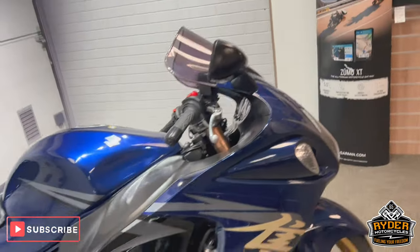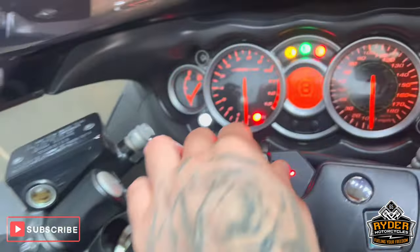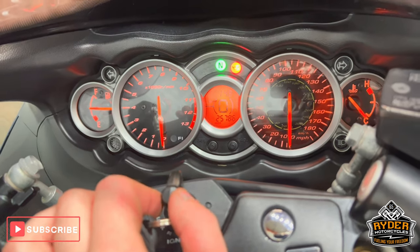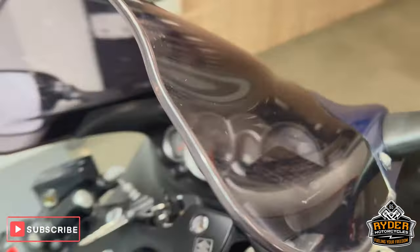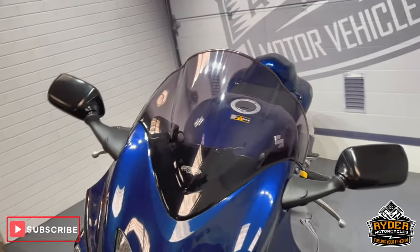Today we've got this really nice Suzuki Hayabusa, it's a 2008 with mileage of 25,786. It's a walk-around video just to show you the general condition of the bike and anything we've come across in the valet.